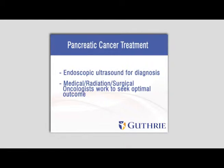And what treatment options does Guthrie Health offer for pancreatic cancer? We use an integrated approach. We use endoscopic ultrasound for diagnosis and we can get sampling and staging information. We have medical oncologists, radiation oncologists, and surgical oncologists who all work together as a team to treat the patient and seek optimal outcomes.